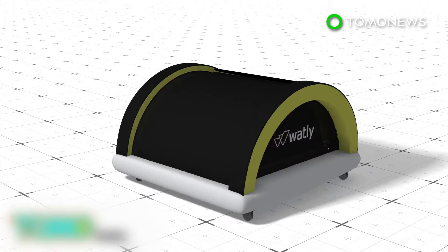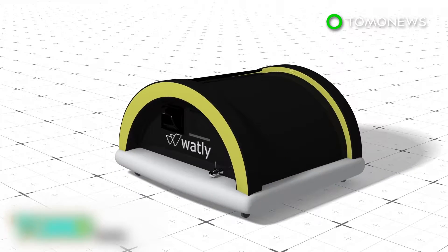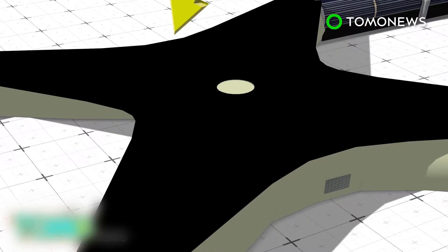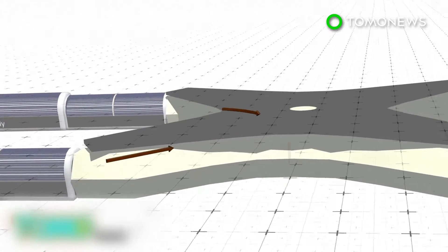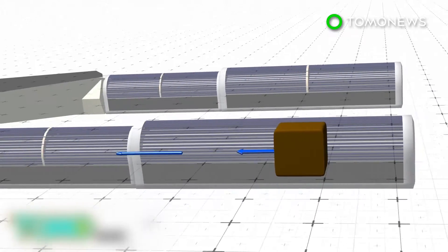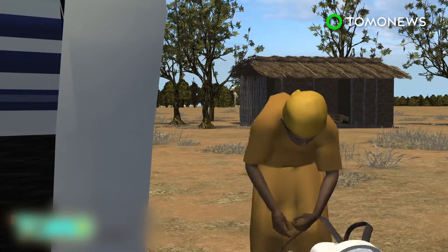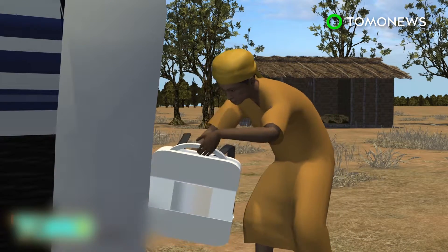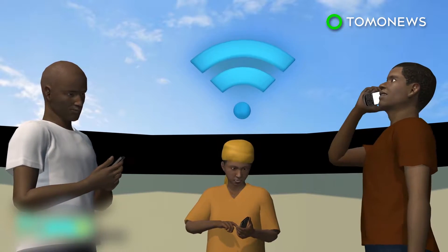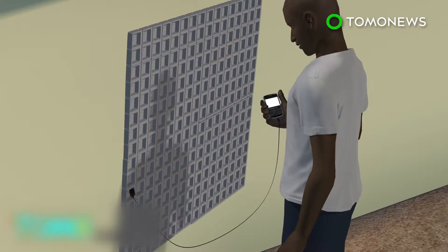A prototype Watley machine has been tested in rural Ghana, and developers plan more trials in Nigeria and Sudan. The final design of the solar-powered 40-meter-high, 15-ton Watley machine will be presented in July. Photo-voltaic panels power an internal battery, which provides energy for a graphene-based water treatment system. The system can supply 5,000 liters of safe drinking water per day, and the Watley machine can provide wireless internet connectivity within a radius of 800 meters. Electricity created by the battery can also be used to charge electronic devices.